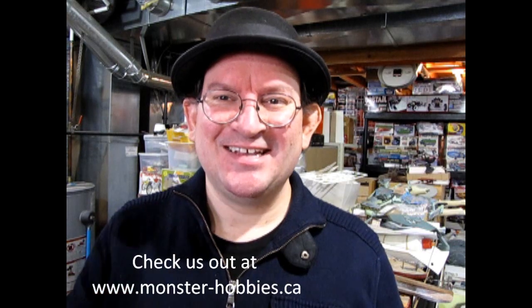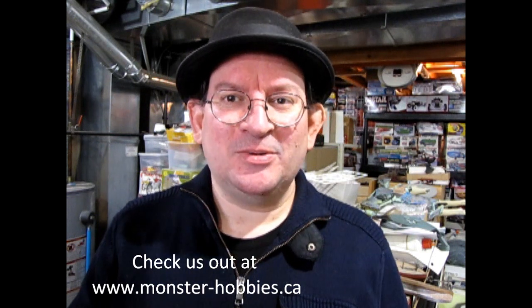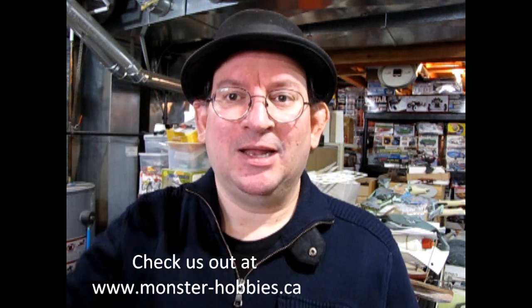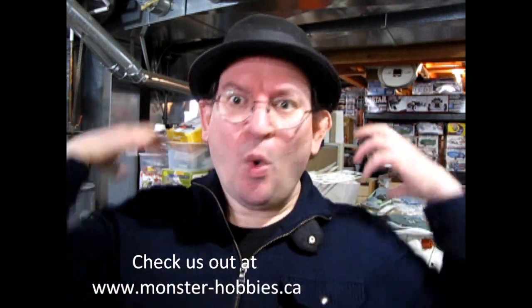That means me and you guys. Actually before we begin opening this thing, I want to invite you all to subscribe to the Monster Hobbies newsletter, and I'm gonna leave a link to that down in the description below. You can just click on there and sign up for the newsletter. And why should you do that? Really, why?